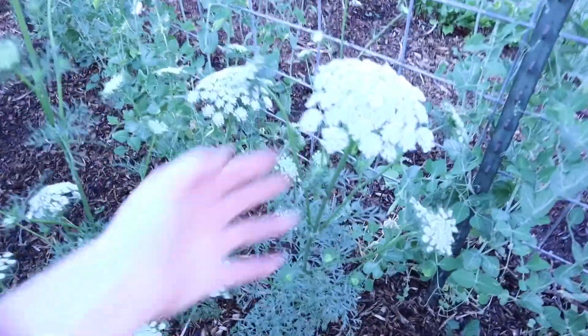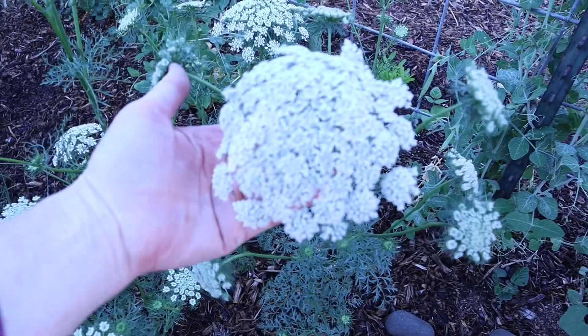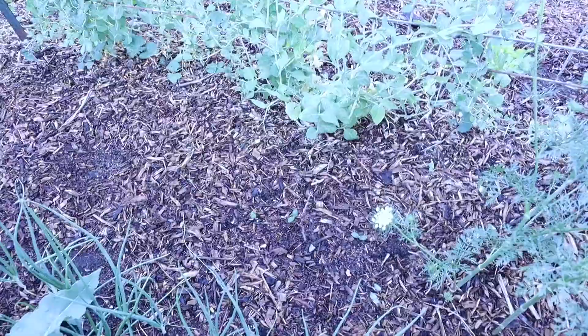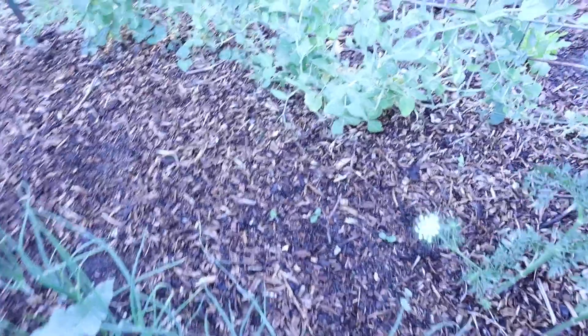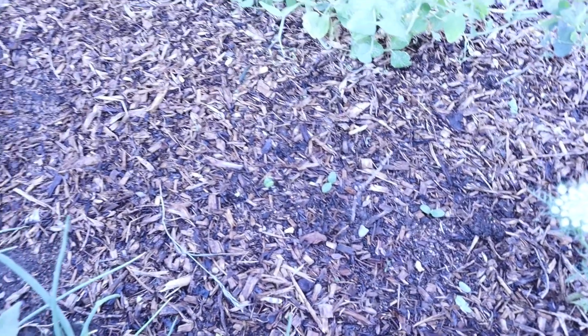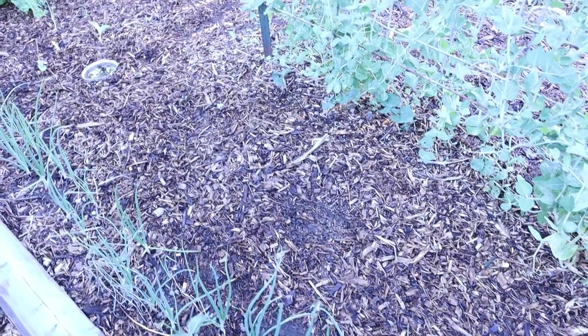Here's our carrots that we let go to seed. You can see the seed heads developing pretty well, so we should have lots of carrot seed. And back here, I sowed some summer squash — it's just starting to peek out of the ground. We'll see if the zucchini comes up, or if the slugs got it.